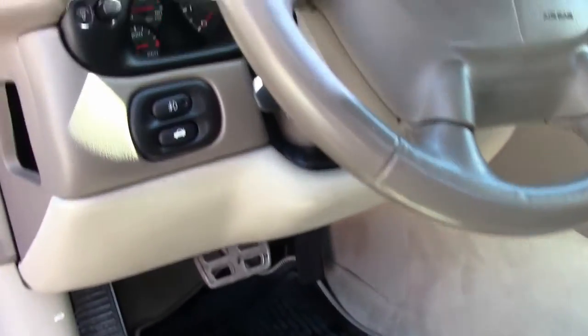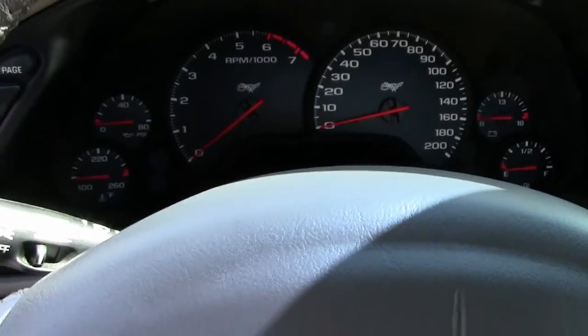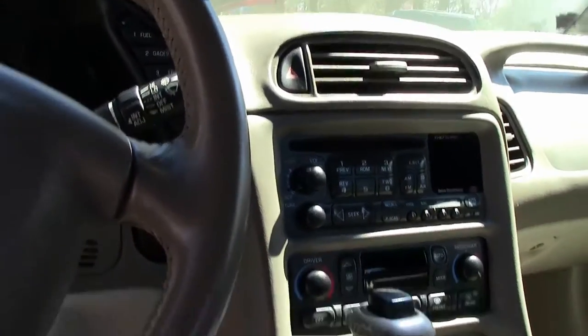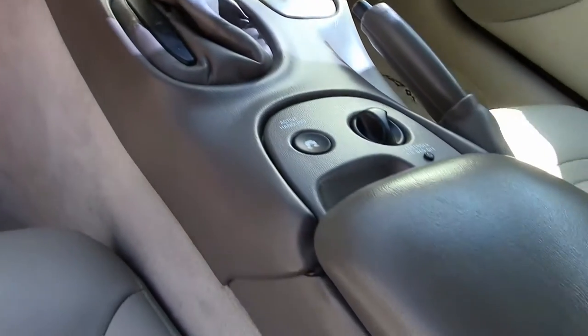No issues with the bolster. Our dash is nice and clean and in very good shape. Carpet is in excellent shape as well.